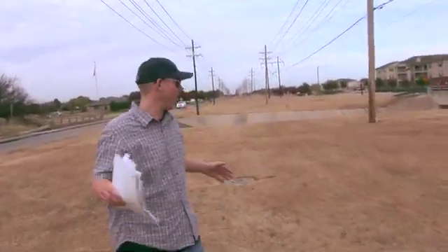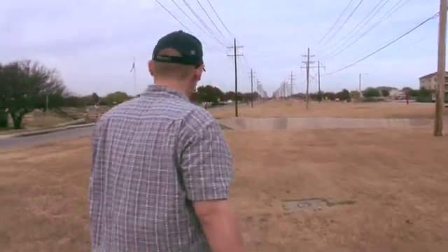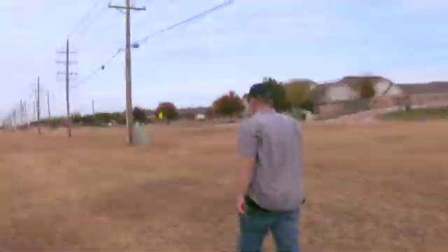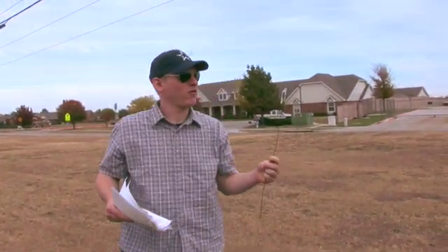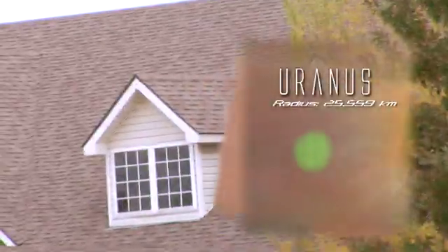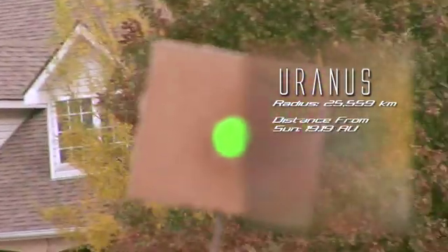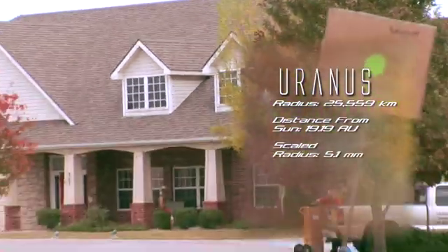This up here is not a black hole or anything — it's just a drainage ditch, and obviously we have to bypass that, so let's go over here to the left. And here is Uranus. It has a radius of 25,559 kilometers, and lies 19.19 astronomical units away from the Sun on average. On our scale, it has a 5.1 millimeter radius, and it's almost 0.357 miles away from the Sun.